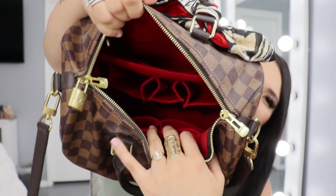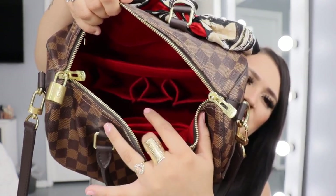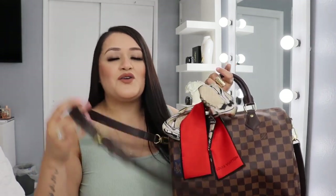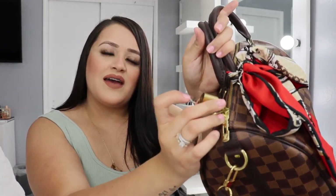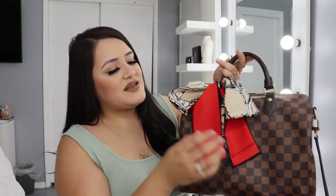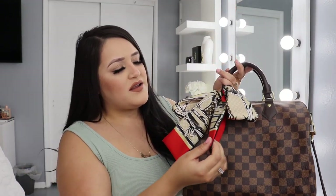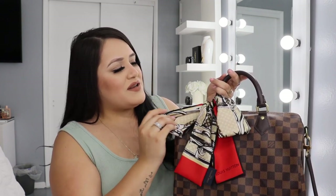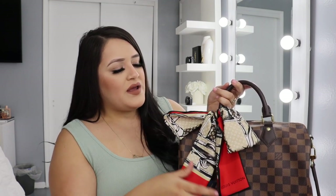I don't remember if I got the organizer on a website or Amazon, but it's an organizer so the bag doesn't get dirty. It is red, so it does match the bag. It has two hand straps so you can wear it that way or as a shoulder bag or crossbody. It comes with a little key lock and keys. I also added a Louis Vuitton bag charm — I forgot what these are called — and it was $200. I just have it in a bow. It's a really cute bag.